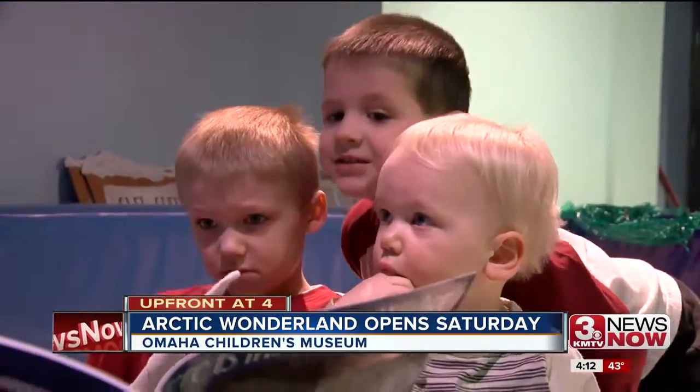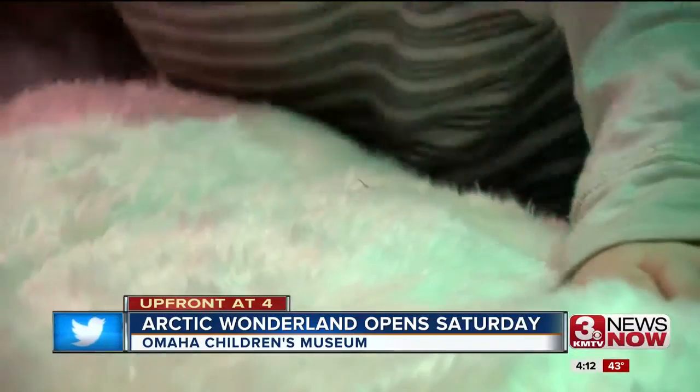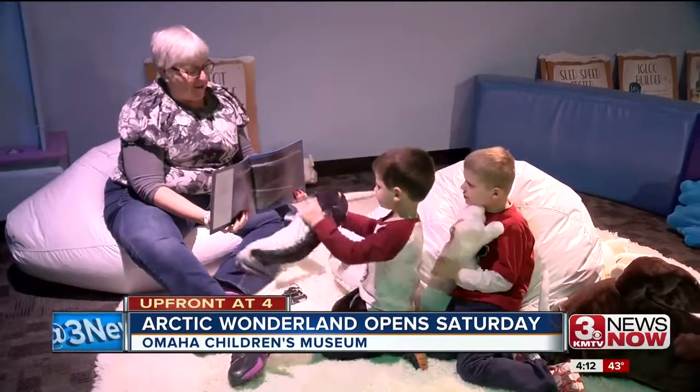When the tots get tired out, there's even a corner where they can just sit and chill out. Lindsay Thies, 3 News Now.